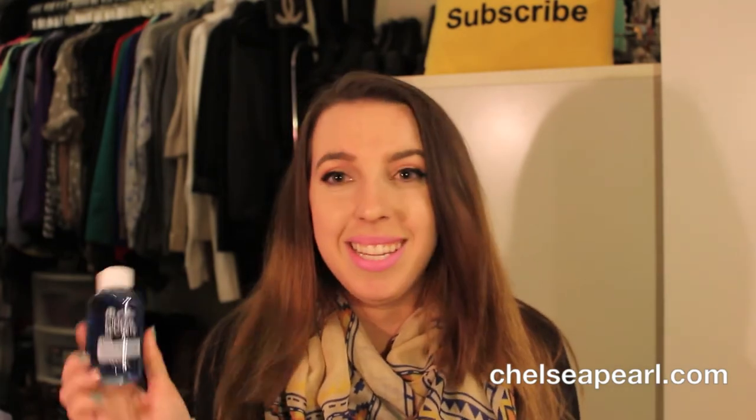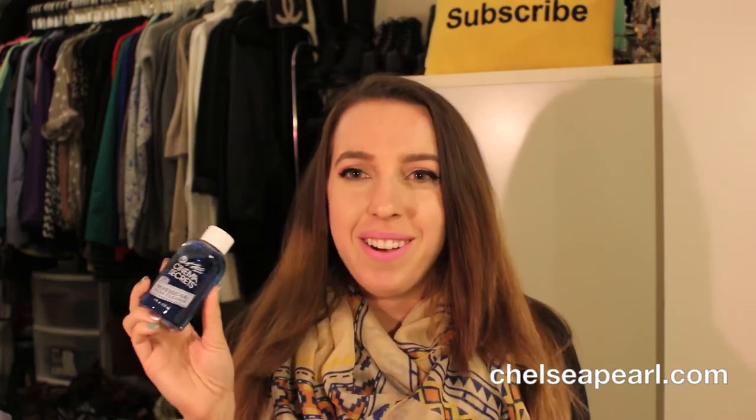A product I've heard a ton about on YouTube is the Cinema Secrets brush cleanser. It's a brush cleansing fluid that smells like vanilla and leaves your brushes smelling amazing. I saw a demo at the counter and there was no question I had to buy it. I got the small one just to try it out and I have a feeling I'm going to like this stuff — pretty high expectations.